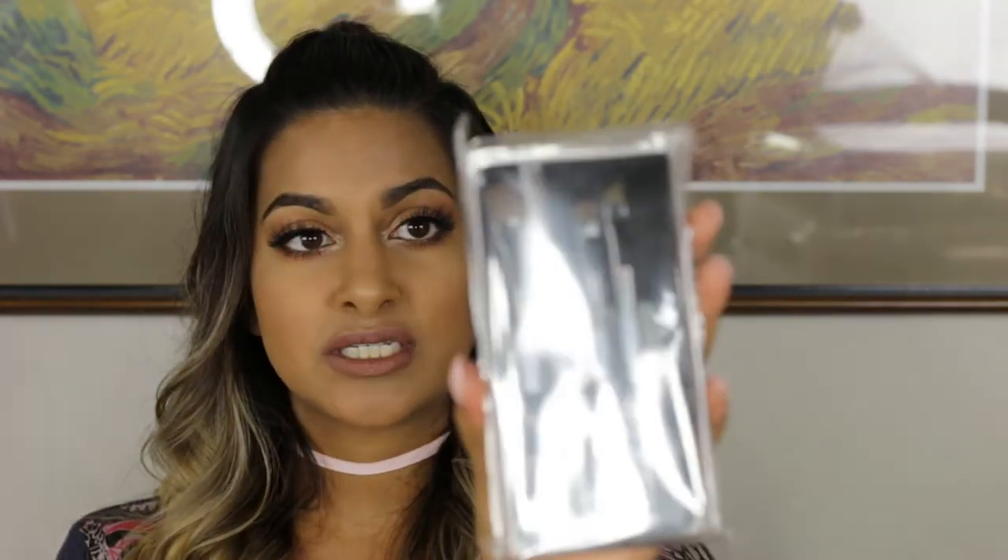I included the Sephora eye brush set — it's a set of four essential eye brushes to create any look to enhance the eyes, and it's a travel set. I have the same one and I love it.